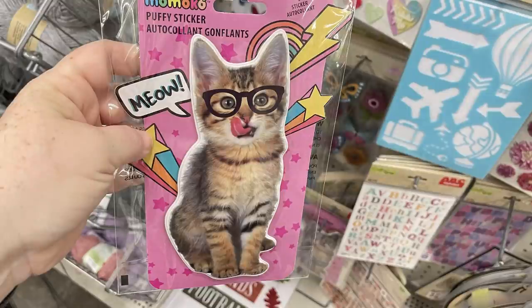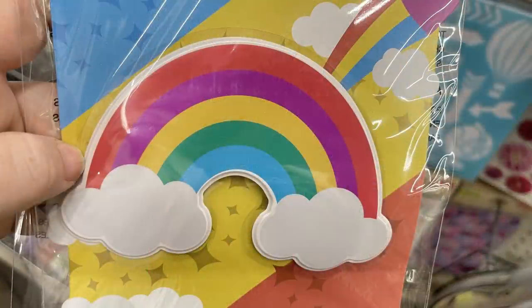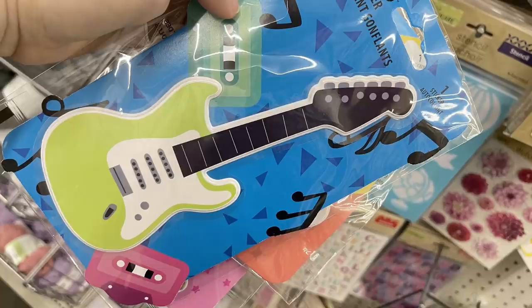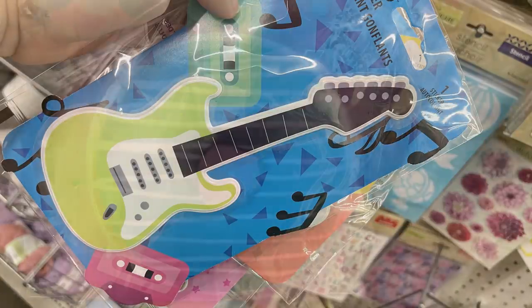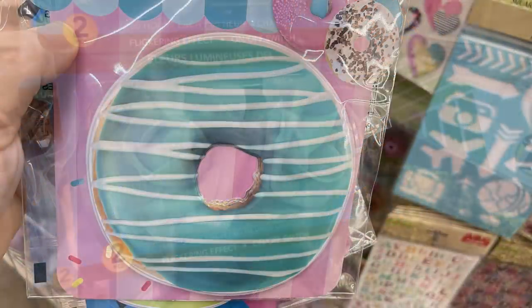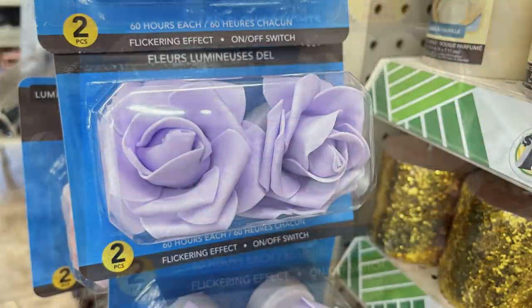They also had extra-large stickers and puffy stickers — a cat, rainbow, guitar, and donut.